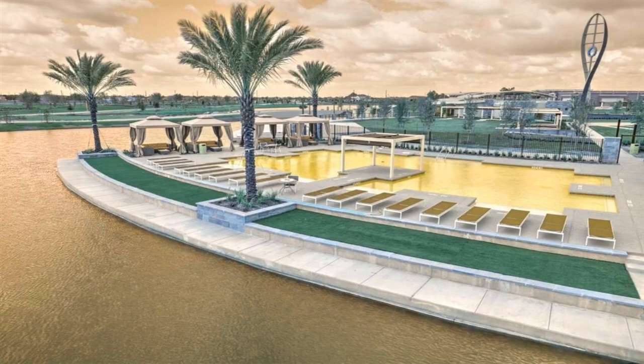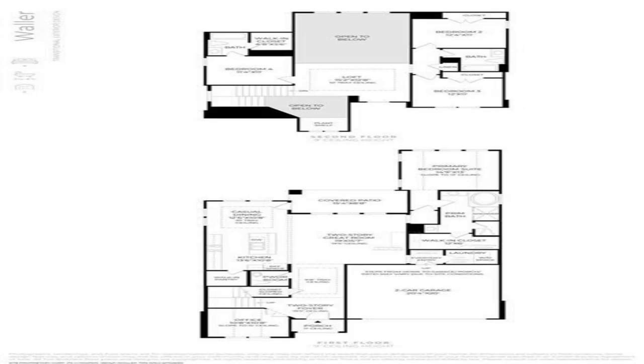The main floor primary suite features a lavish bathroom and huge walk-in closet. An expansive flex room on the second level overlooks the great room and provides additional space for entertaining.